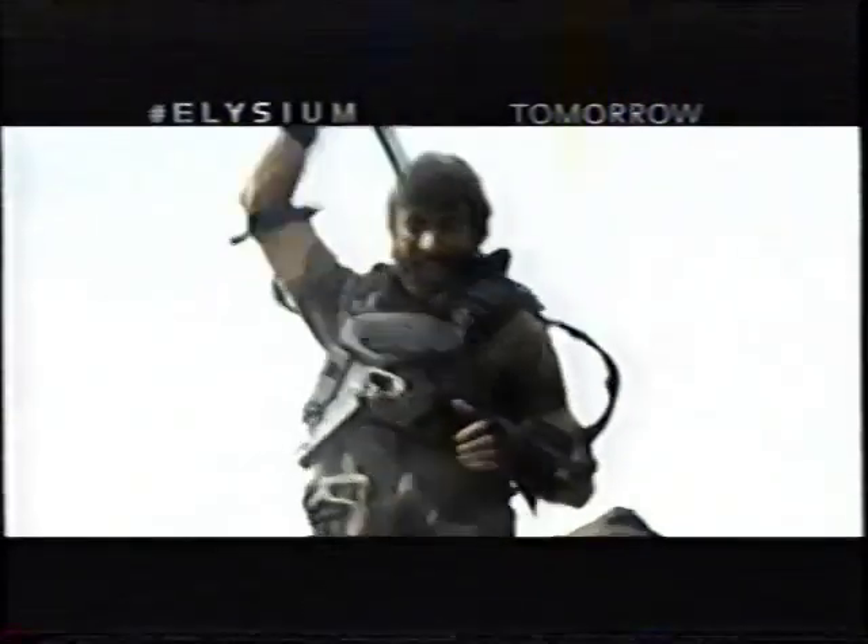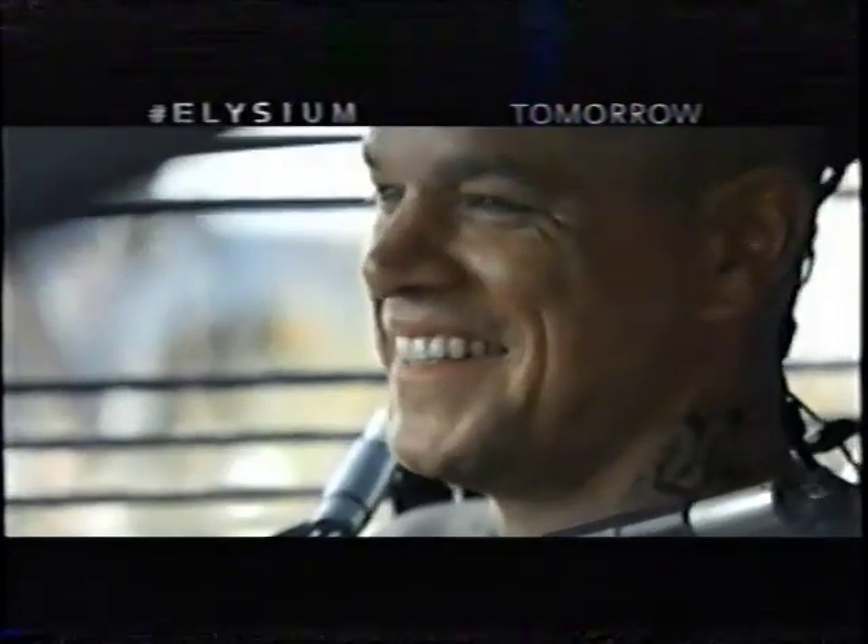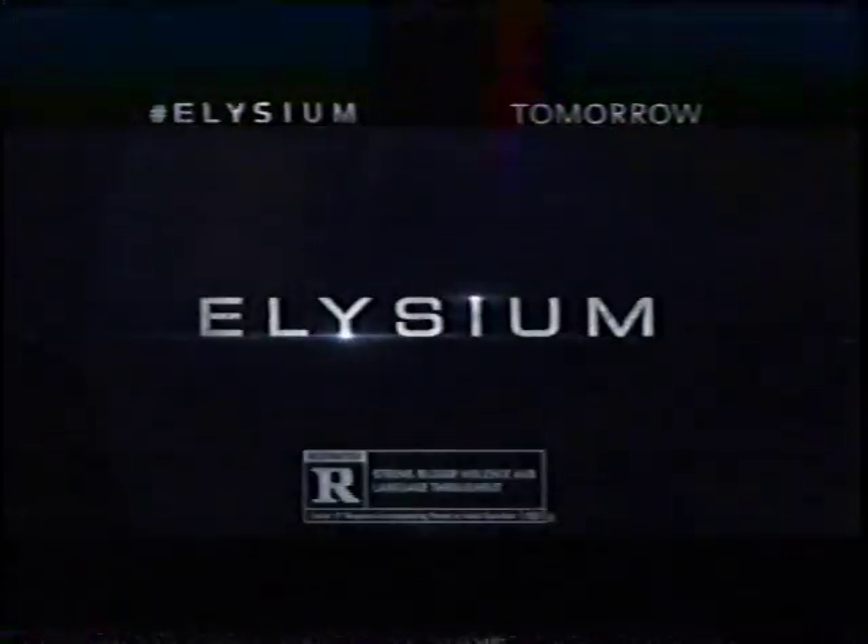You want to save everybody? You just need to get through me. You nervous? No. Tomorrow, the wait is over. Let's go. Elysium — where you are tomorrow.